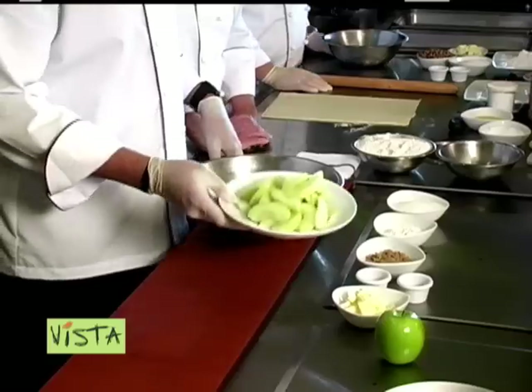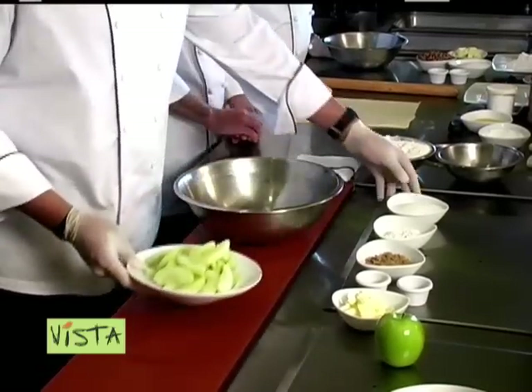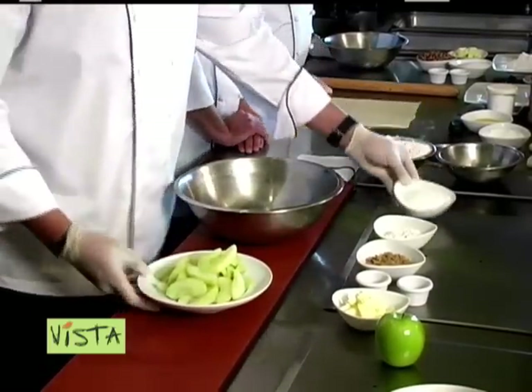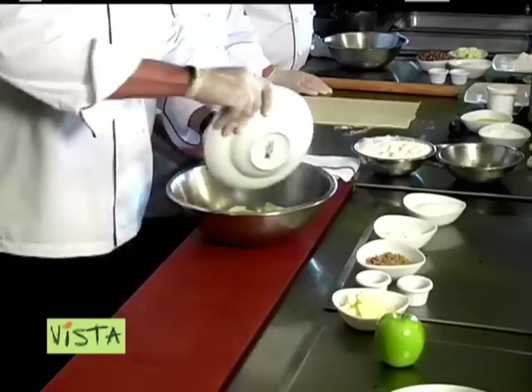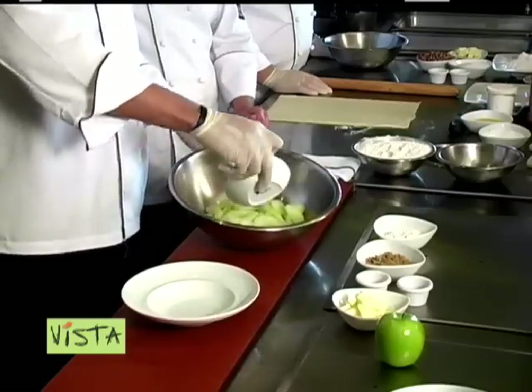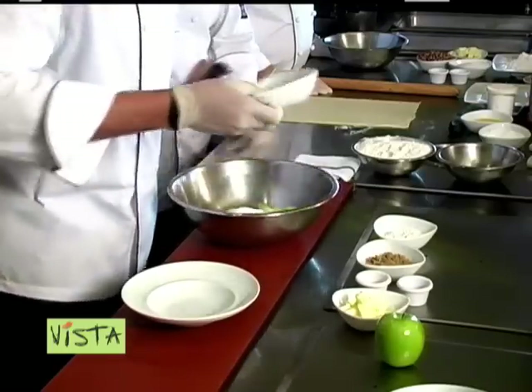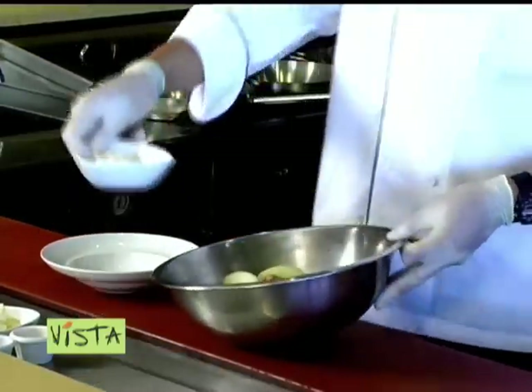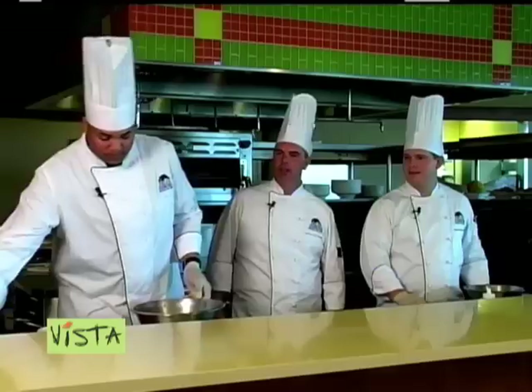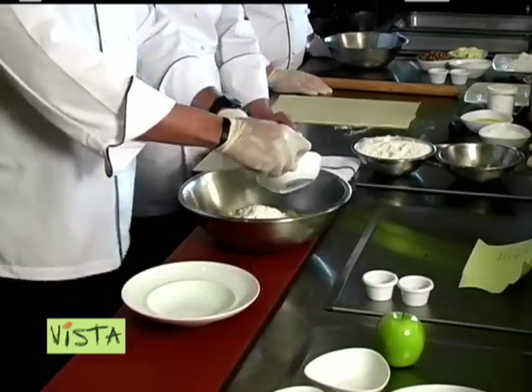For the filling, we've got eight cups of Granny Smith apples. Go ahead and put it in your bowl and start mixing that up. Fresh Granny Smith apples. We've got three-fourths cup of sugar — white sugar — and one-fourth cup of brown sugar. One-fourth cup of flour and two tablespoons of butter.